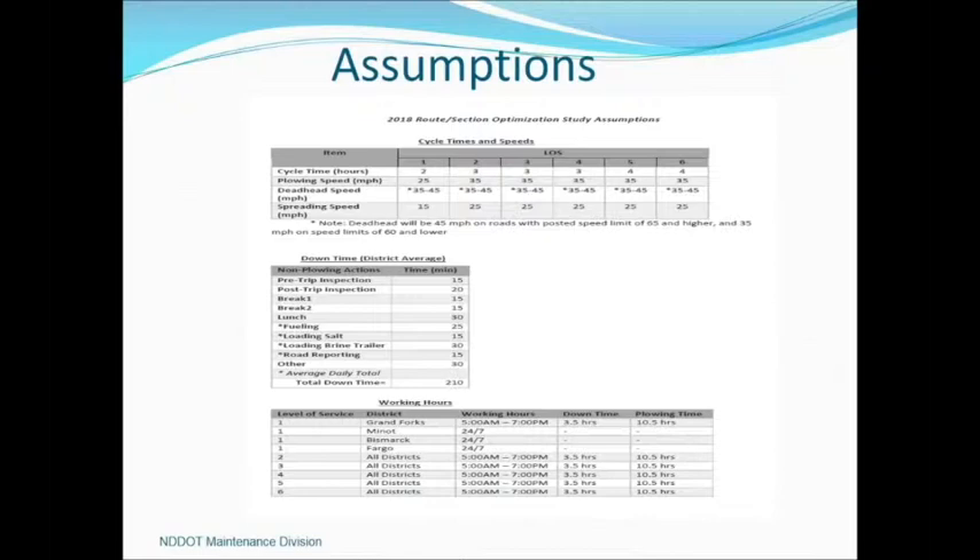Setting up the program requires a number of assumptions. The big assumptions for getting results out of the system are your cycle times, plow speeds, deadhead speeds, and spreading speeds — those are key indicators. Looking at your operation throughout the day, we validated with our districts how many hours a day they're actually out plowing. You need to do pre and post trips, take breaks and lunches, load salt, unload at the end of the day, and do road reporting. We found that about three and a half hours out of the day, operators are not truly plowing.